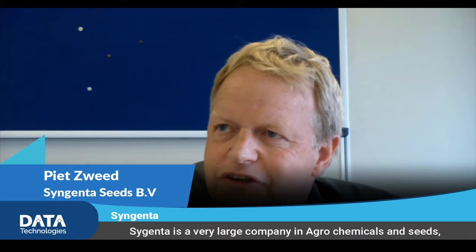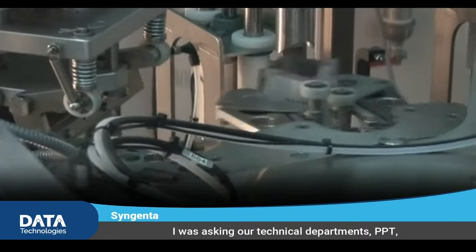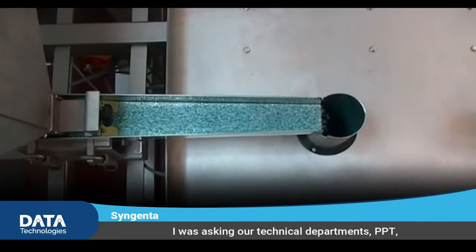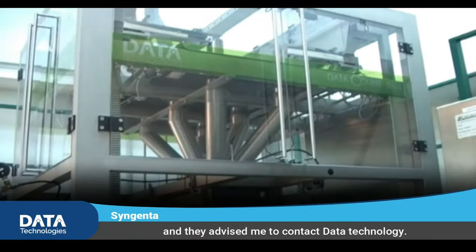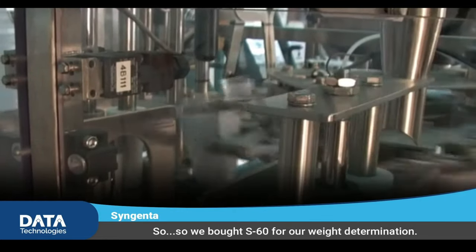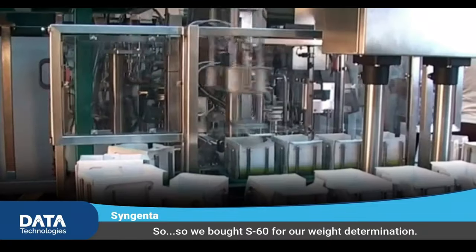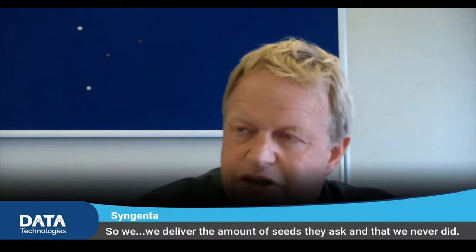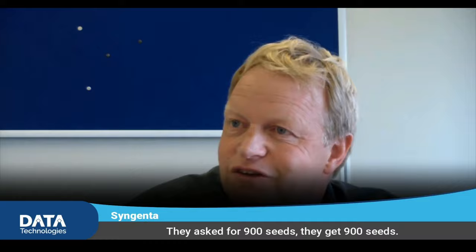Genza is a very large company in agrochemicals and seeds. I was asking our technical department, PPT, what kind of counters we can use for our purpose, and they advised me to contact that technology. So we bought a S16 for our 1000 grain weight determination. We delivered the amount of seeds they asked, and that we never did before. They asked for 900 seeds, they get 900 seeds.